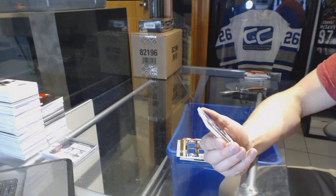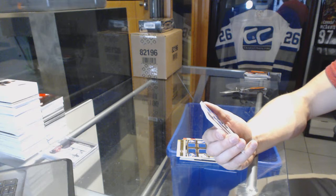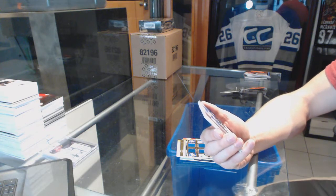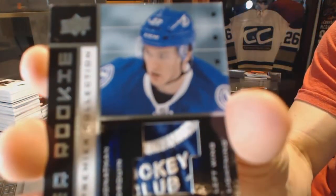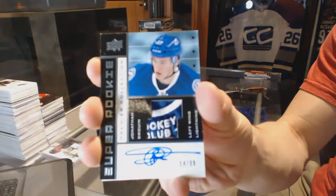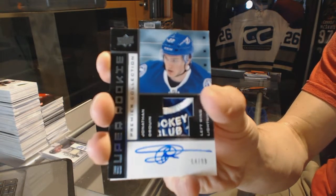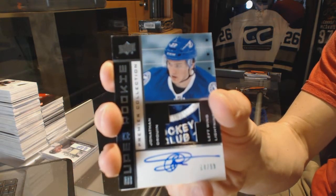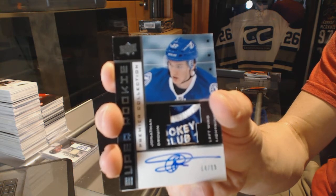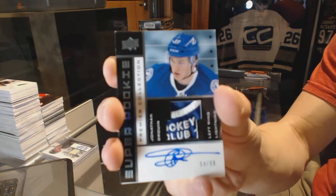We've got an 02-03 Tribute rookie patch auto, number 54 of 99, for the Tampa Bay Lightning — Jonathan Drouin. That is all kinds of ridiculous. Sick.